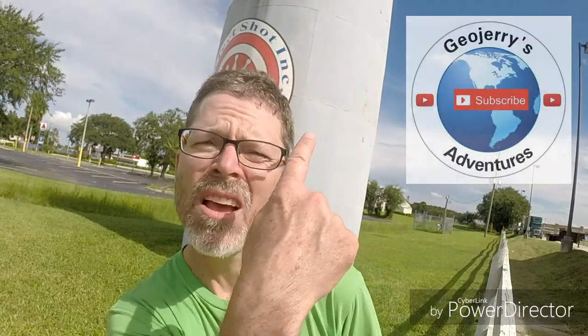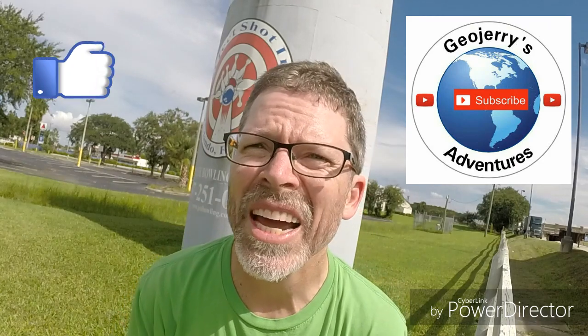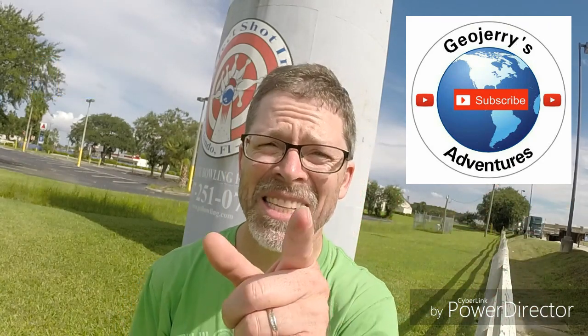I got it! I'm gonna sign the log and put it away. I can't wait to find some more geocaches in Florida, and hopefully see an alligator or two. So follow me on my Florida adventures — click subscribe, give this video a like. I will see you guys around Florida. This is gonna be a fun one. See ya!